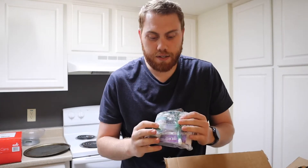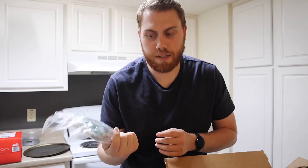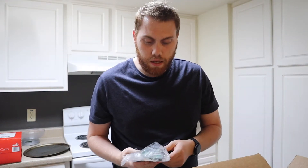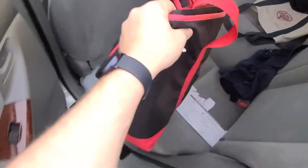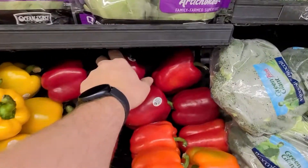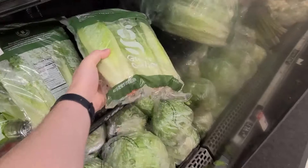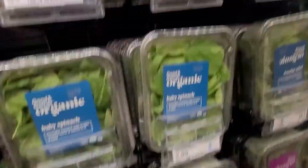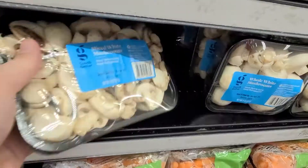I also got her some toothpaste to try to brush her teeth as often as possible, just to make sure she stays healthy. That's it for this box and I'll update you guys later with my next package.